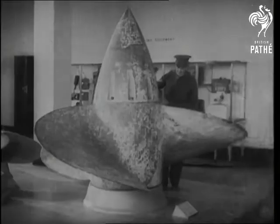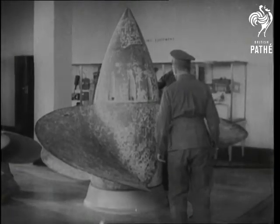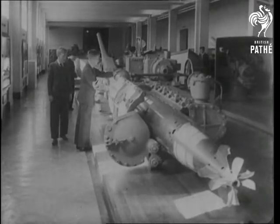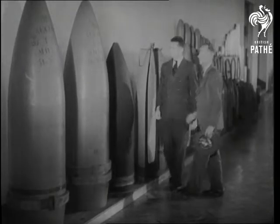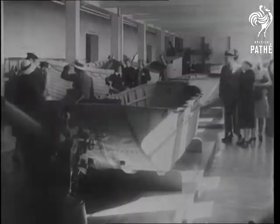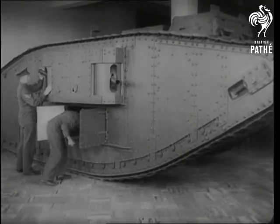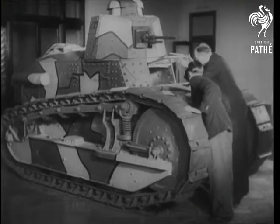Among its trophies is a propeller from HMAS Australia, a German 5.9 captured by the 45th Battalion, naval torpedoes, a French 20-inch shell and a British 18-inch, ships' boats used at Gallipoli, a British Mark IV tank of 1916, and a French Renault of 1918.